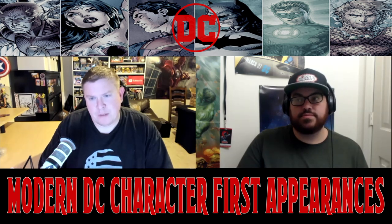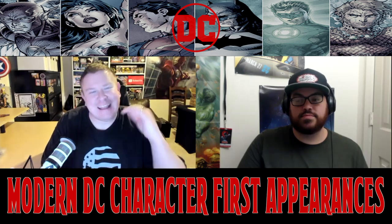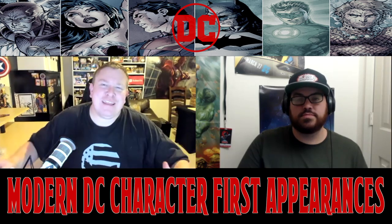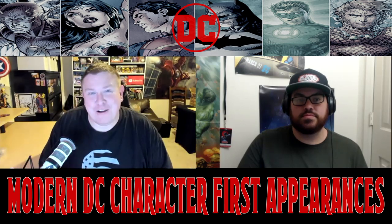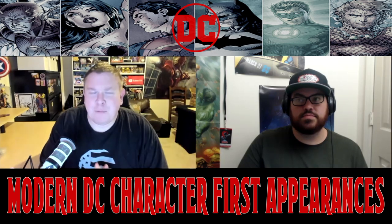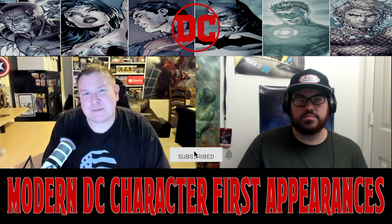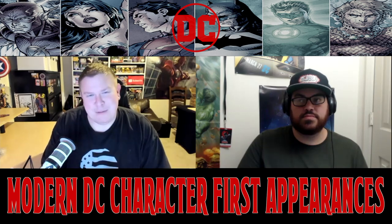So there it is — we talked about five new young DC generation characters and some back issues to be on the lookout for. Let us know: do you have any of these, are you interested in picking any of these up, or are there other issues that we and the viewers should be aware of? Put all that down in the comments, click that thumbs-up button, and hit that subscribe button and bell notification so you'll be notified whenever a new video drops. We just had Marvel Villains in our previous video, and we've got Star Wars and Green Lantern back issues coming. This is Brian and Jack for Simple Men's Comics — see you guys in the next video.